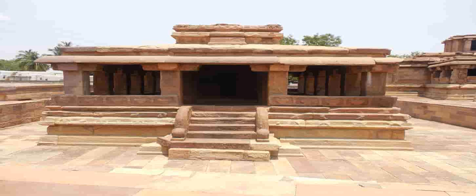On the lintel of the sanctum there is a Garuda image that carries Vishnu. The temple has reliefs showing goddesses Ganga and Yamuna, as well as other deities.